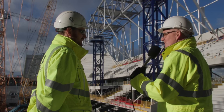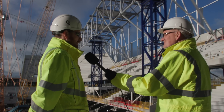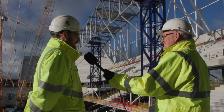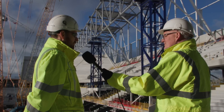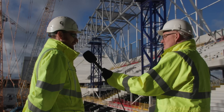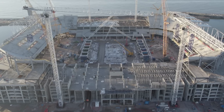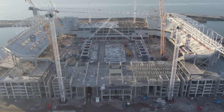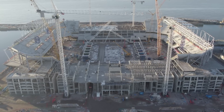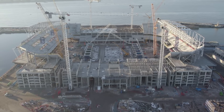Deliveries will certainly continue before Christmas — every day is the same, with between 60 and 80 deliveries per day when concrete wagons are included. The team will be working right up to the Christmas break. So when you hear the phrase 'just in time,' there's absolutely nothing to be concerned about.